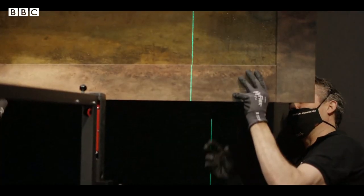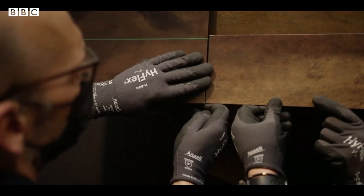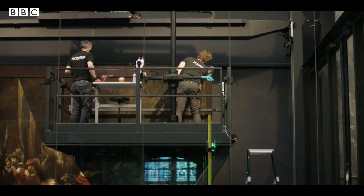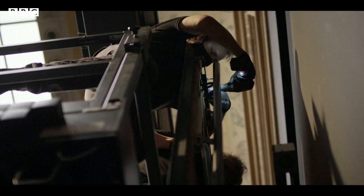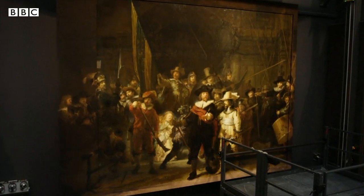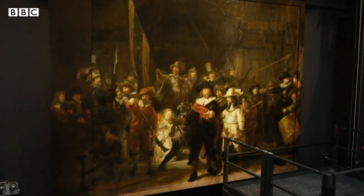Modern technology has now solved that problem, and this is the Night Watch restored to all its glory, as close as possible to what Rembrandt originally intended. The work of a Dutch master seen properly for the first time in 300 years.